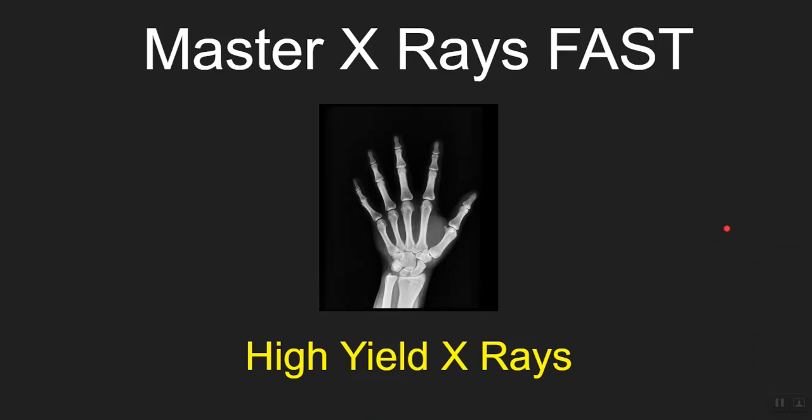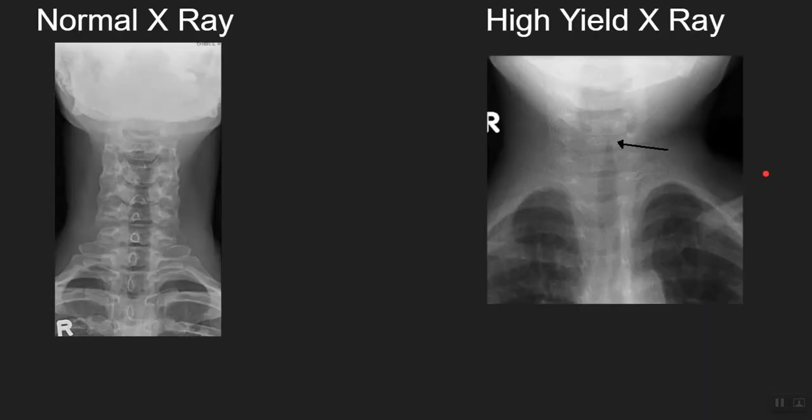Hey everybody. In this video we're going to look at some x-rays that are not only very important for the exam but also very commonly seen in daily clinical practice and the emergency department. So let's jump right in.